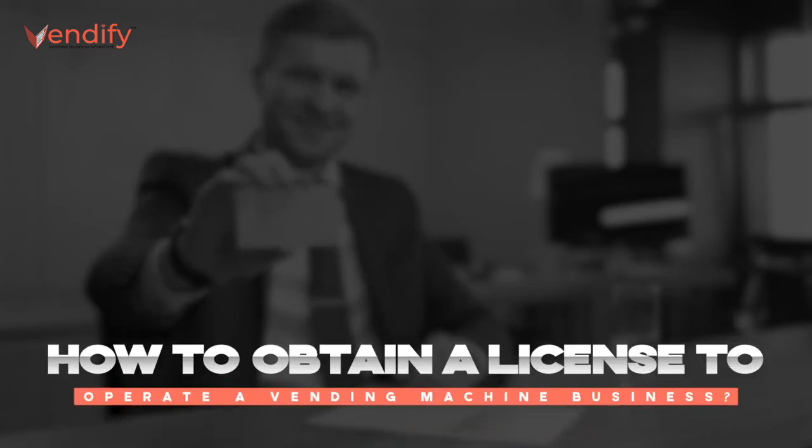Hello Wendys! Are you willing to open a vending machine business but have no idea how to obtain a license for it? In this video, we are going to inform you everything about how you can obtain a license to operate a vending machine business.